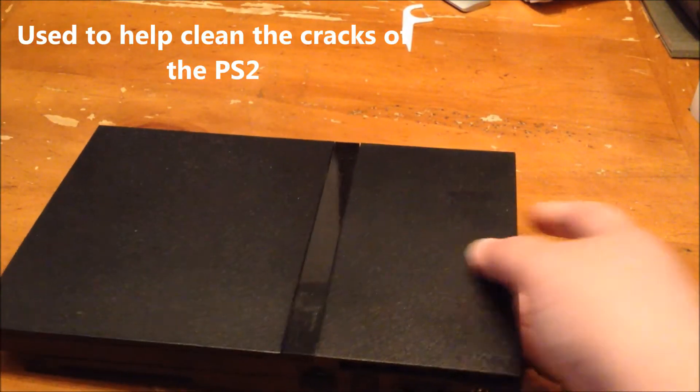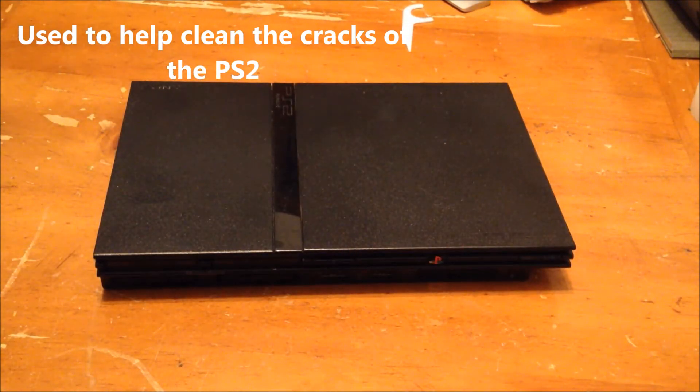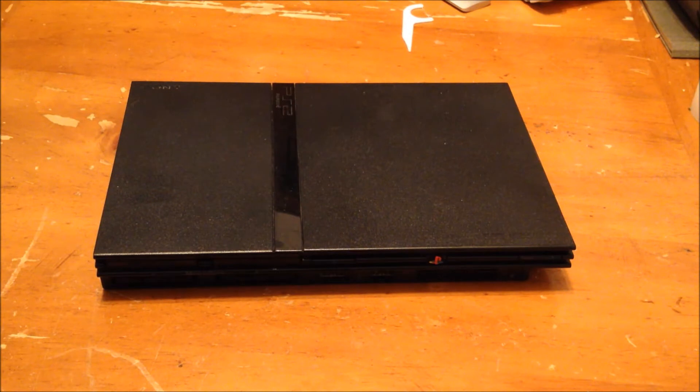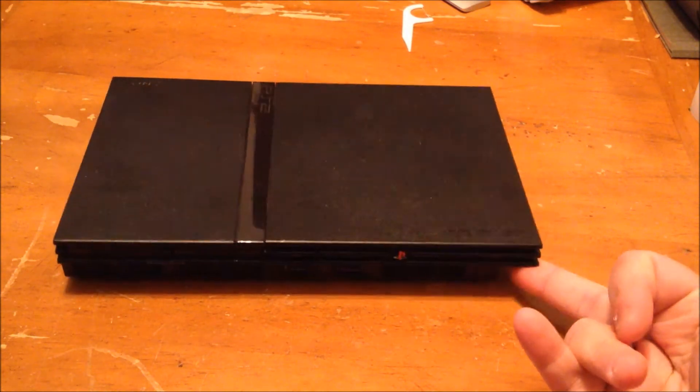Last weekend I found this PS2. It was a filthy, dirty, disgusting little ball of filth. The lady had a $5 tag on it. It did come with a controller, but it's scattered somewhere since this was last weekend. I did last weekend's video twice, accidentally deleted it twice, and just gave up. So yeah — PS2, $5.